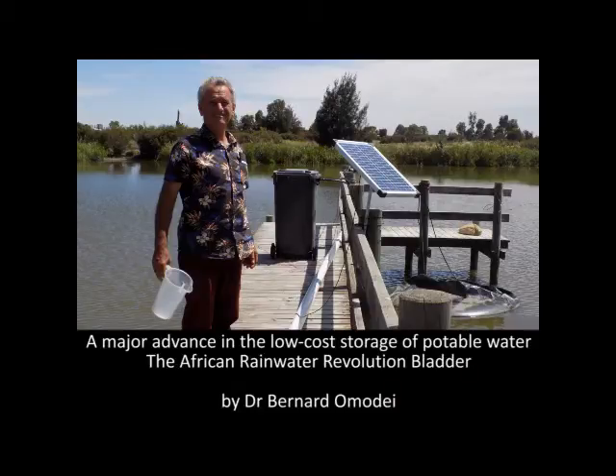Hi, I'm Dr. Bernard Omadie and I would like to tell you about a major advance in the low-cost storage of potable water.